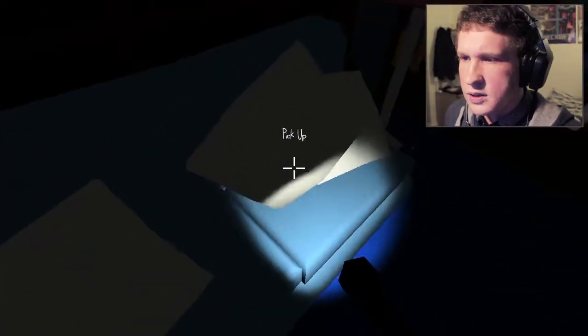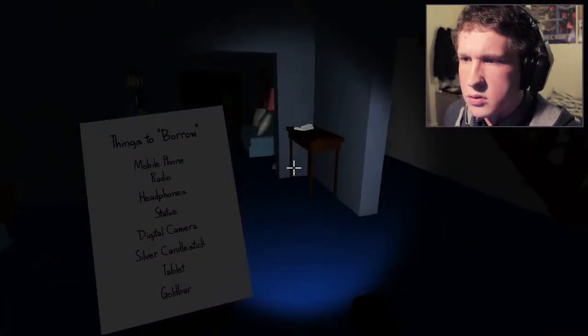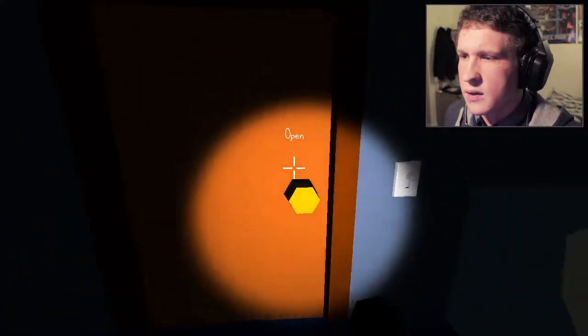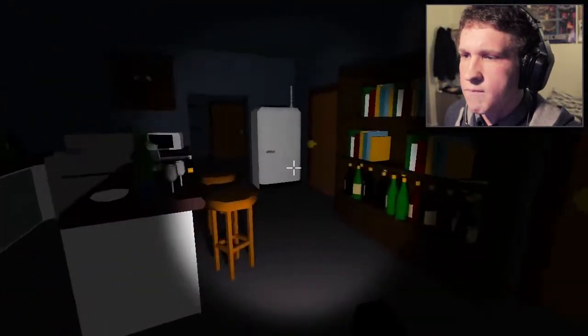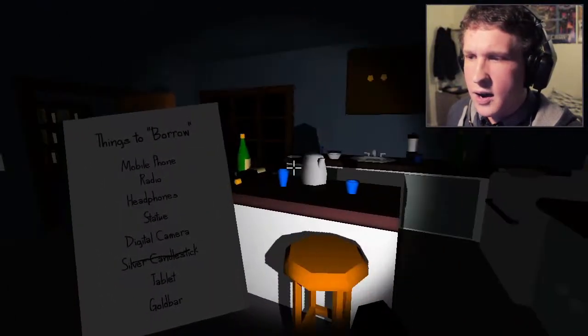Where are we likely to find some of these things? A silver candlestick — I'd expect to find that perhaps in the kitchen. Is that the silver candlestick? That is a silver candlestick! We've got one item down.